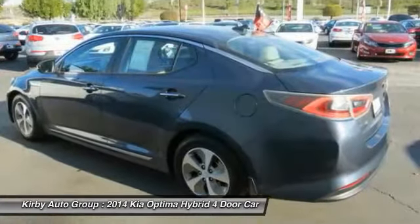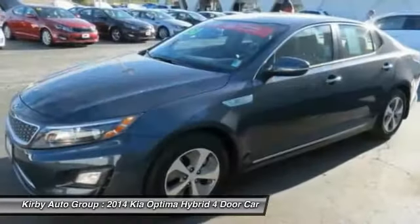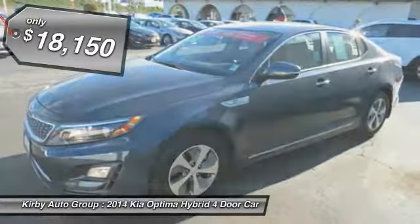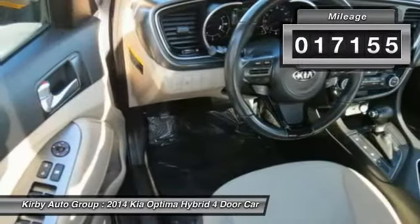If you're looking for a quality, high-performance hybrid you can feel good and green about driving, look no further than the Optima Hybrid. It is priced below $20,000 and has less than 20,000 miles.